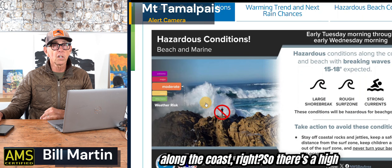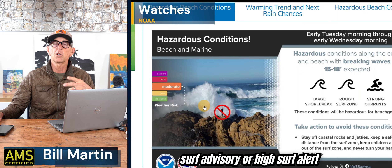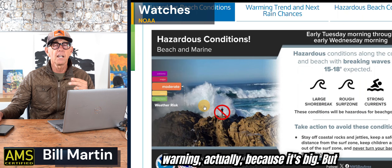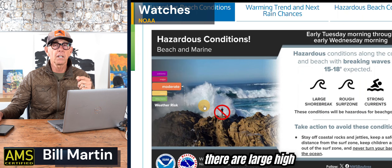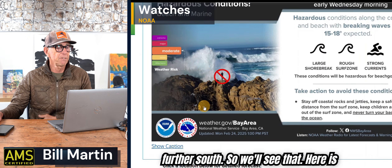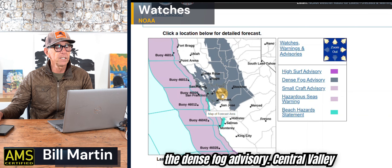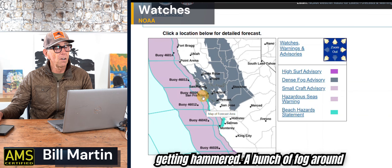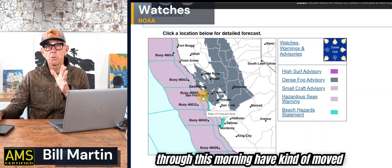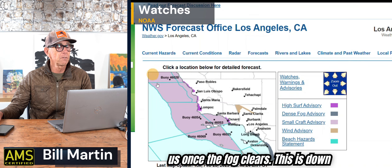The big surf along the coast — there's a high surf advisory or high surf alert for our section. It should actually be a high surf warning because it's big. There are large high surf warnings up in Seattle and further south. Here is the dense fog advisory — the Central Valley is getting hammered with a bunch of fog. The clouds that were moving through this morning have kind of moved off, and it's going to be sunny for most of us once the fog clears.